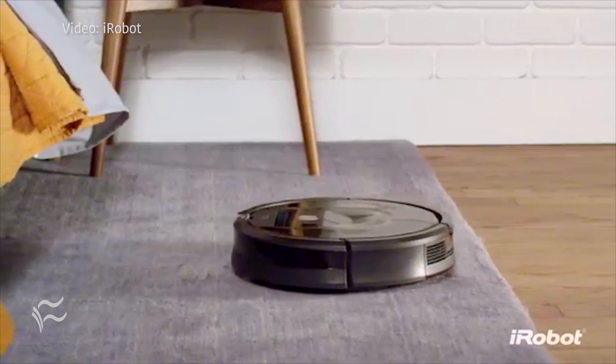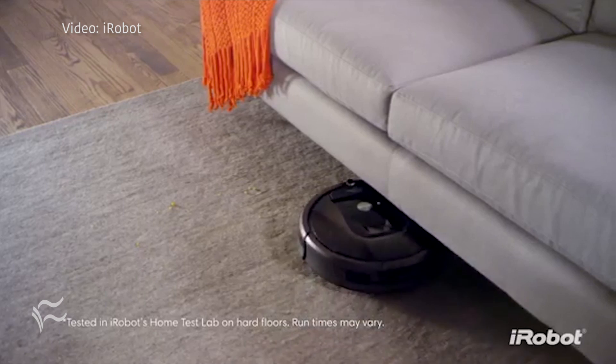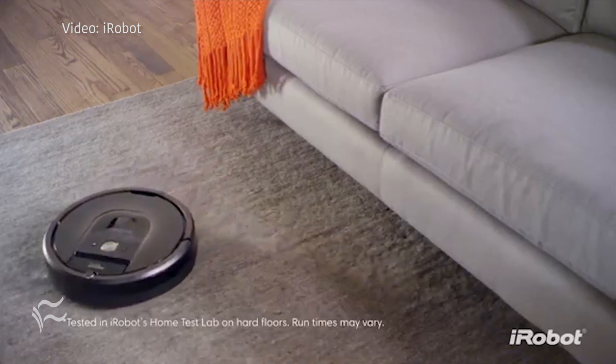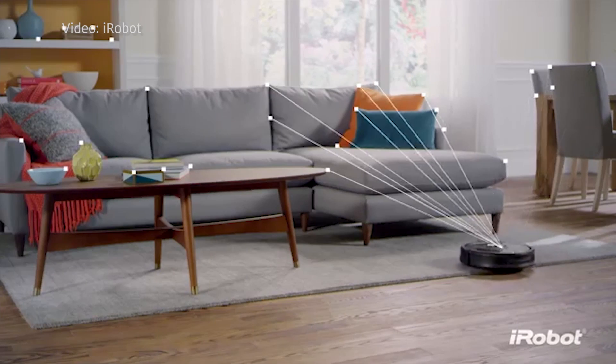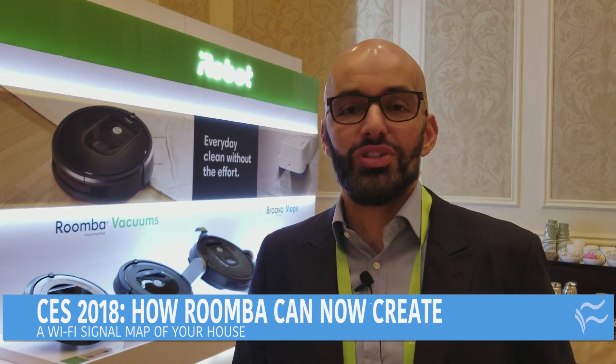In our early testing, we sent it out to some of our consumers, and one of the consumers was actually having an issue with their service provider in terms of getting wireless signal. She was able to show that Wi-Fi map to her ISP, and the ISP helped her resolve it much more quickly than the back and forth she had with them over the last week. So people are already seeing remarkable benefits by being able to use our Wi-Fi maps.